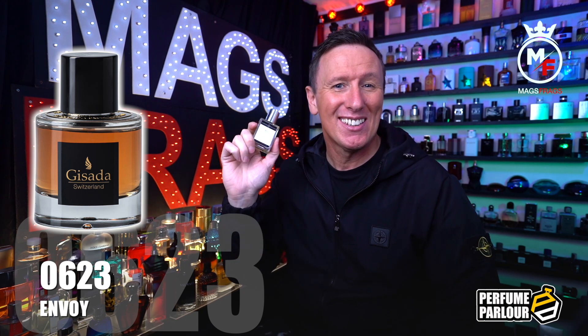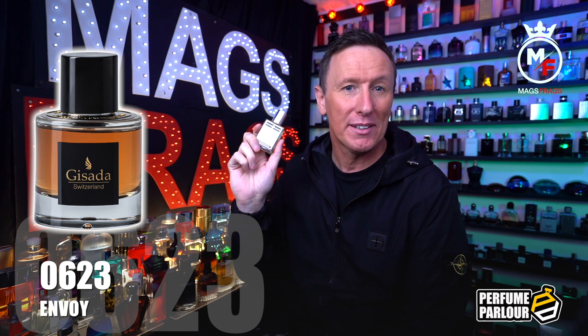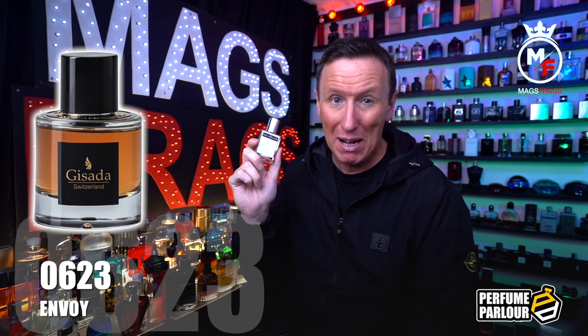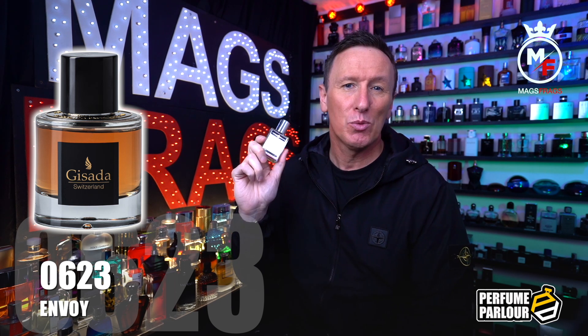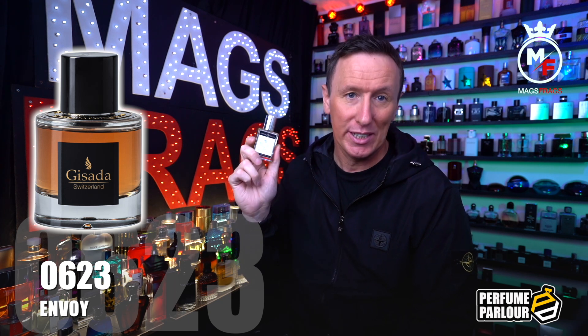The top notes in Envoy are violet, green mandarin, cardamom and apple. In the mid there's peony, patchouli, lavender, black pepper and mango. The base notes are moss, teak, amber, vetiver and vanilla.